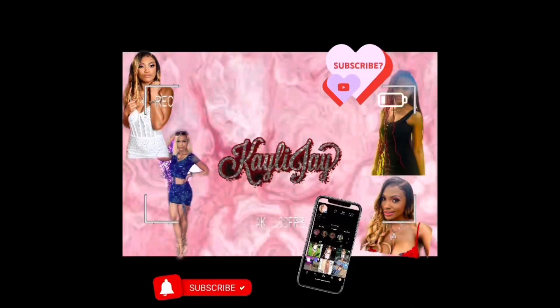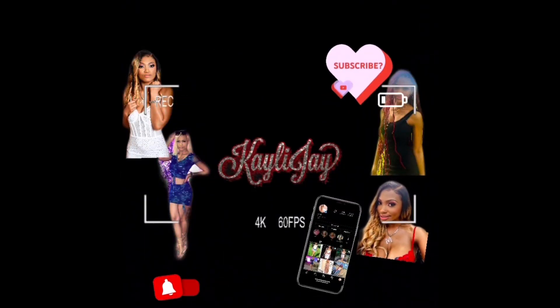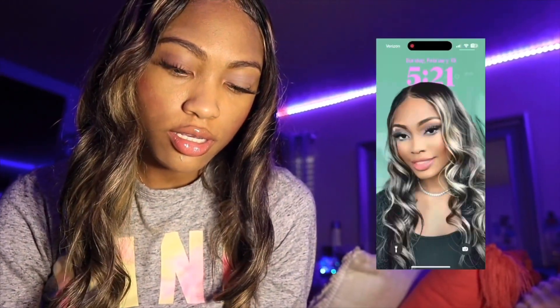Hi y'all, welcome back to my channel! Today I'll be doing a 'What's on my iPhone.' I've been meaning to get back with you guys, and I am gonna be starting to post more. I have a subscriber who would like me to do the 'What's on my iPhone,' so I'll be doing that today.